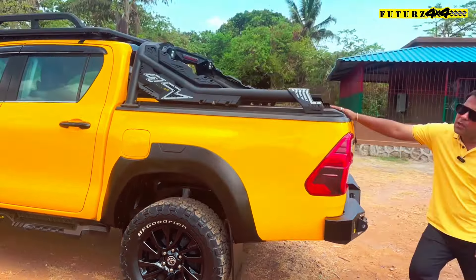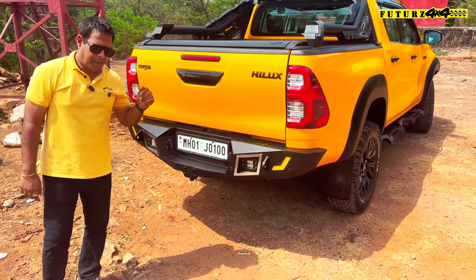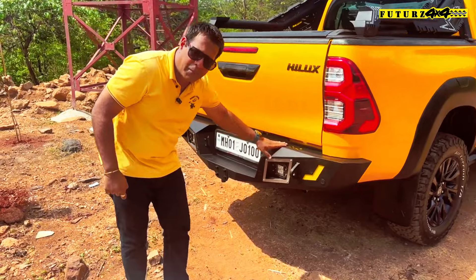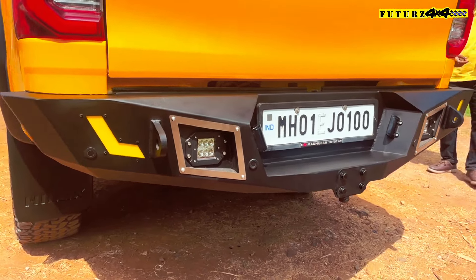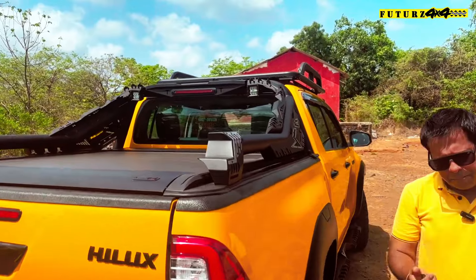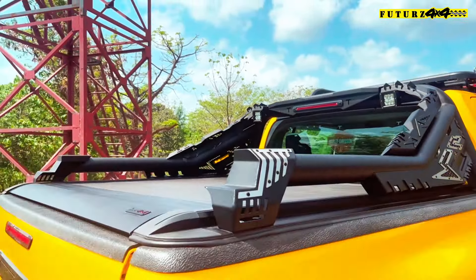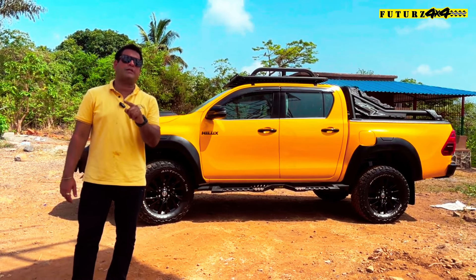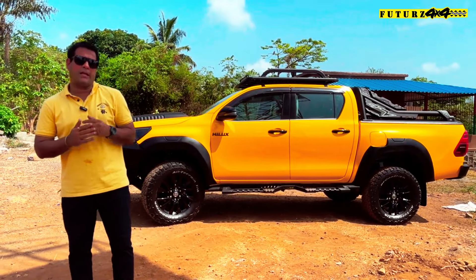On the rear of this vehicle, we have installed a Futures 4x4 Aurora bar connected to the chassis. We also have rear fog lamps — if you are camping or doing anything outdoors, you can switch on the lights to illuminate the rear side of the vehicle. You can install this setup on your Hilux as well. Thank you very much for watching this video and we will see you next time with another great modification and customization.